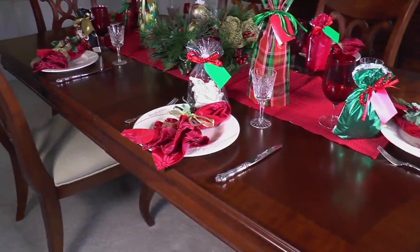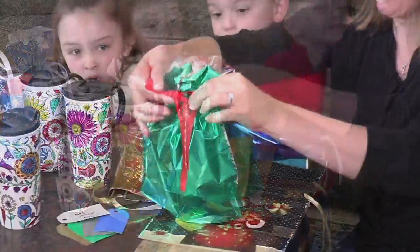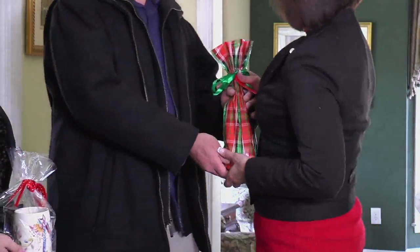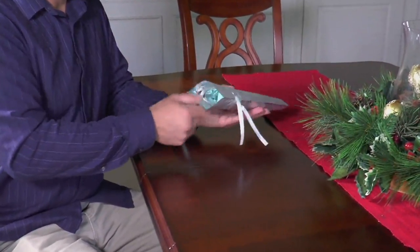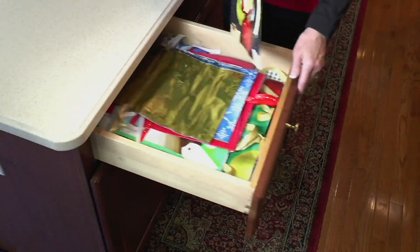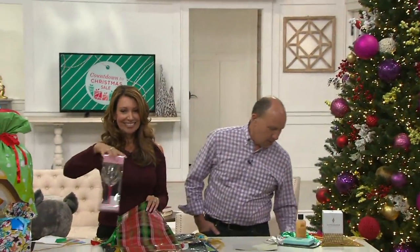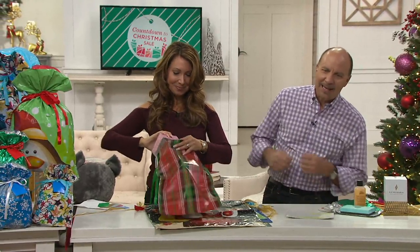Holiday stress reducer — in fact, remover. You know how you go out right up to the last minute shopping, then come home on Christmas Eve and you want to enjoy going to the Christmas Eve service, watch a Christmas movie, just enjoy the holiday. But you've got to wrap, get out the paper and the tape and the scissors, and you're doing that for days on end. Well, no more. Now it's as easy as putting it into a decorative bag and tying the ribbon.